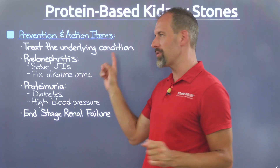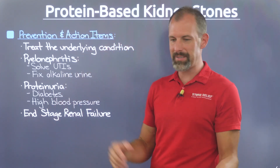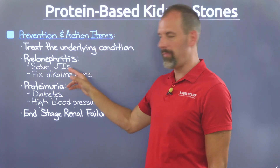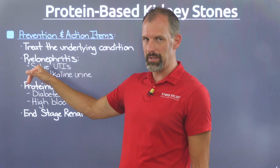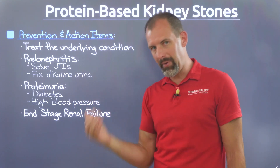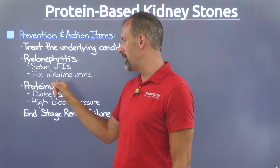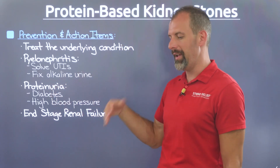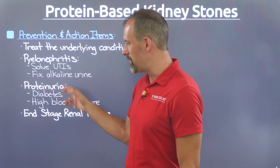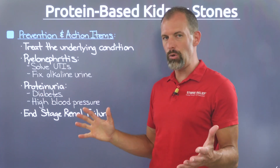As I always say, if you want to avoid protein stones, you really need to start treating the underlying issue. I'm not a doctor, but these are things I've learned through working with people over the last decade and through research. With pyelonephritis — kidney inflammation — solving this really surrounds solving the UTI issue, which links to fixing your diet. Eliminating an alkaline urine environment is key, because eating a lot of plant-based foods makes you very alkaline. Fixing alkaline urine will also fix the UTI problem. Proteinuria is linked to diabetes and high blood pressure — fixing your diet by going carnivore or more animal-based can resolve type 2 diabetes.